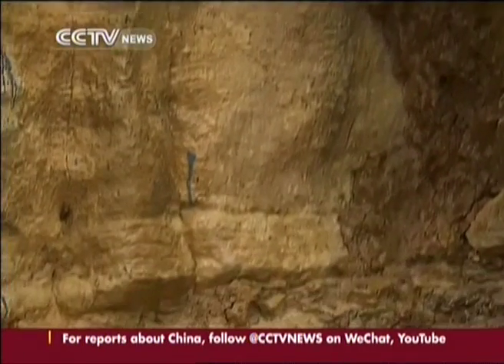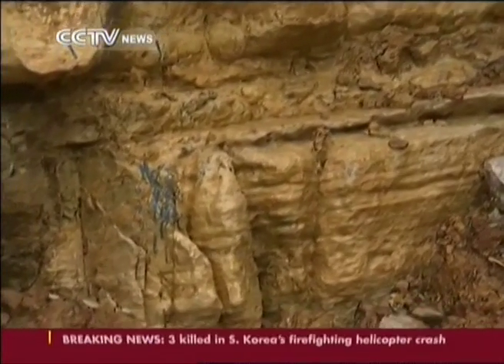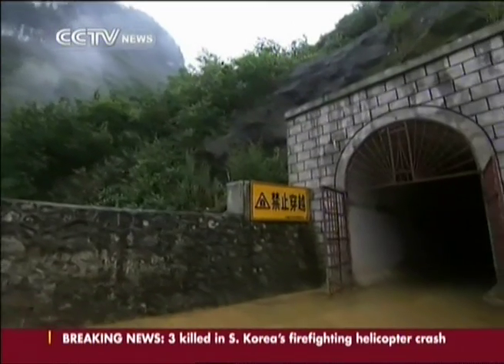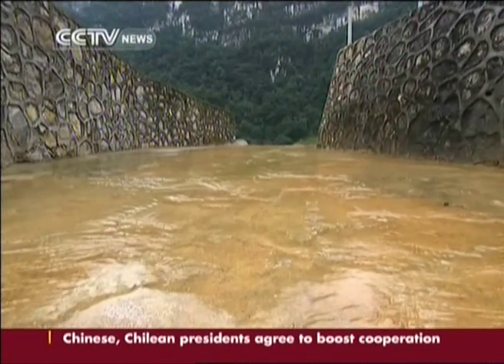With the existence of adequate limestone and dolomite, a subsurface drainage system was formed to channel groundwater out. To provide better drainage, designers have built a tunnel which will divert floodwaters to the back of the mountain. This will ensure safe and smooth operations at the facility.